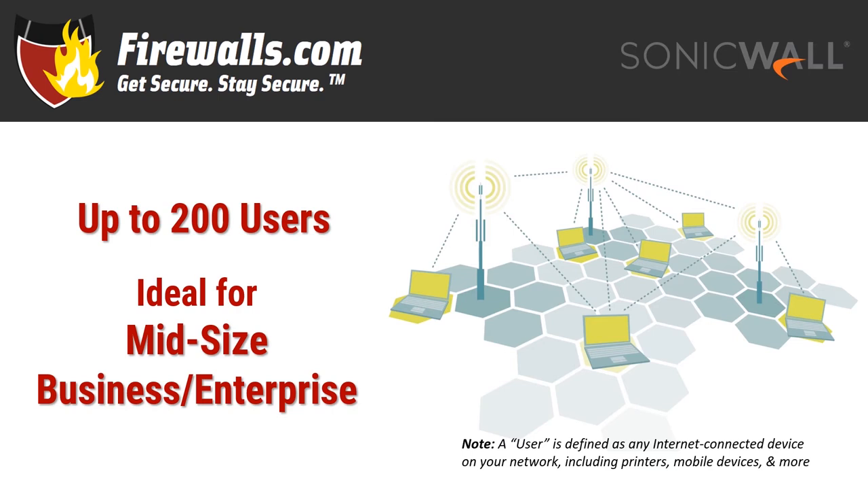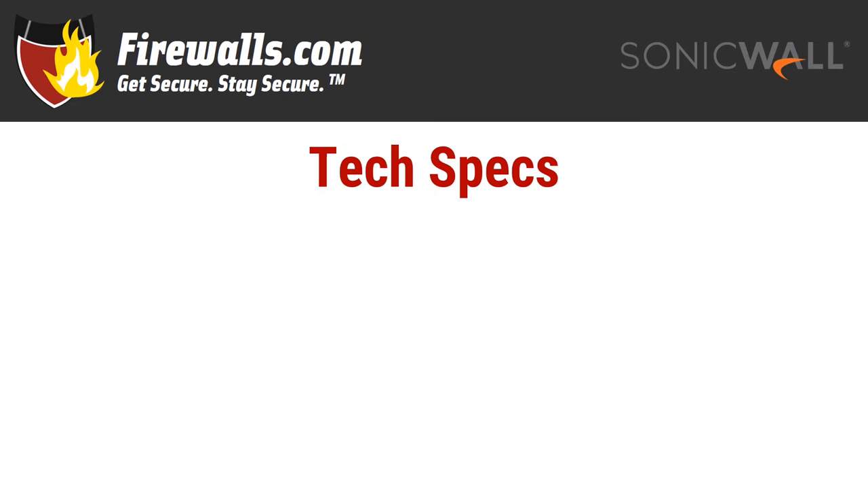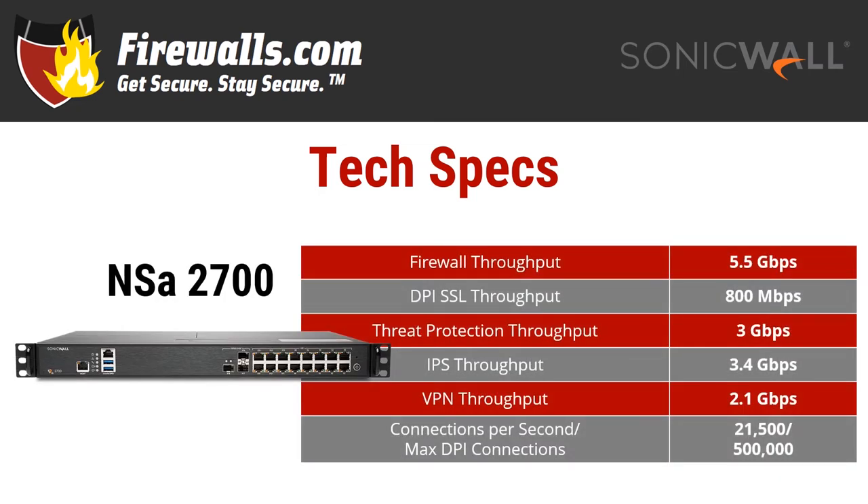A single power user could take up a lot more bandwidth than five light users. Also ensure the throughput of the firewall matches the connection speed you get from your internet service provider — that's the threat detection throughput, really. And finally, you'll also want to leave room for some expansion for more user or throughput support. Let's find out how the NSA 2700 can support some of these large deployment options by exploring a few technical specifications.